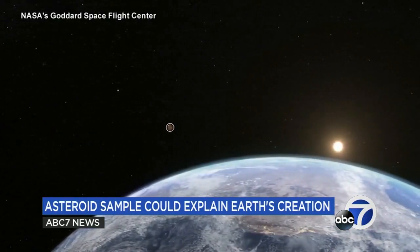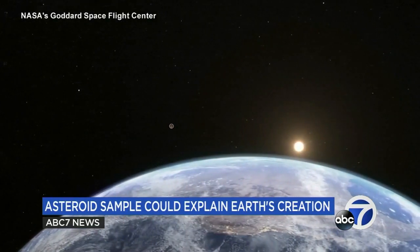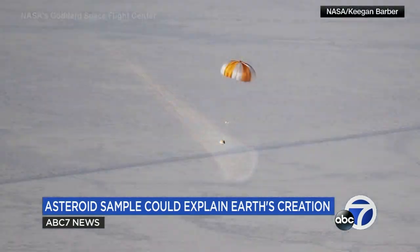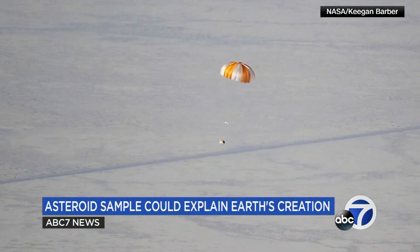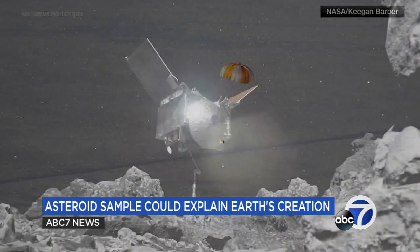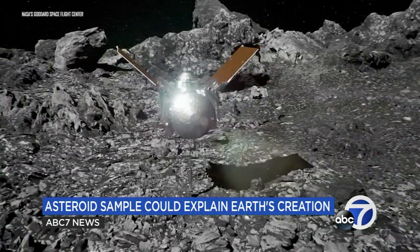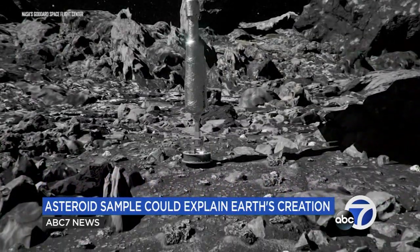More than seven years of research worth more than a billion dollars came to an exciting conclusion Sunday when OSIRIS-REx safely dropped off NASA's first asteroid sample back on Earth. The capsule traveled billions of miles to retrieve samples from the asteroid Bennu in hopes to understand the origins of life. This is the beginning of space being a frontier that we are starting to now uncover the mysteries, and we may learn so much.